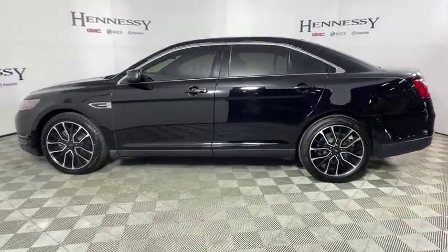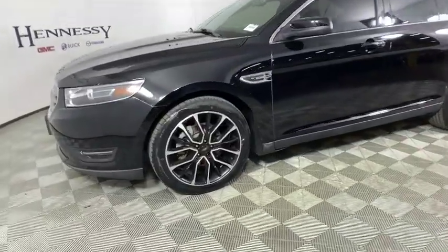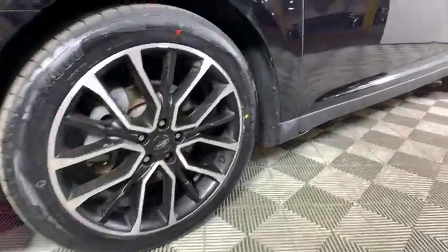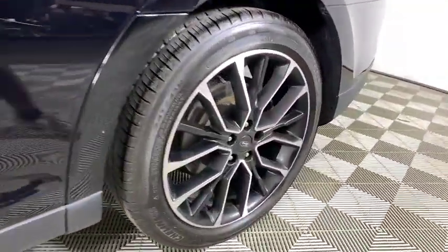Power windows, compass, rear window defroster, security system, trip computer, electronic stability control, brake assist, overhead console, tachometer, panic alarm, remote keyless entry.